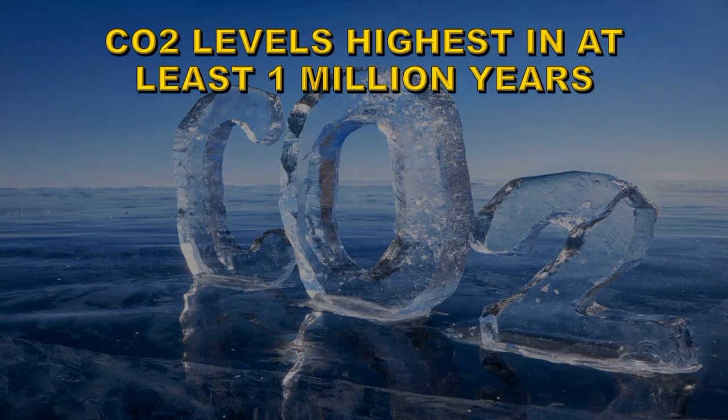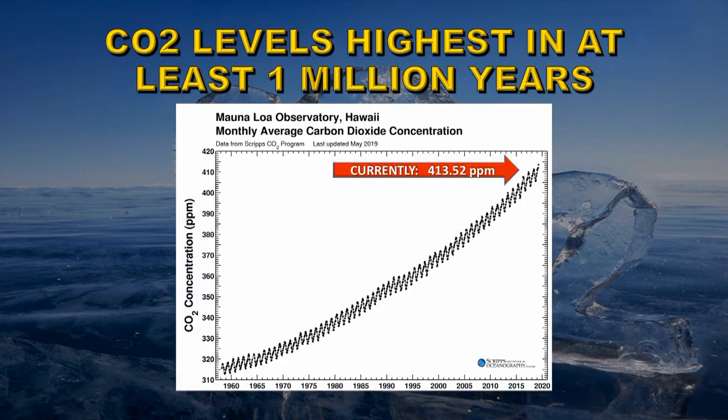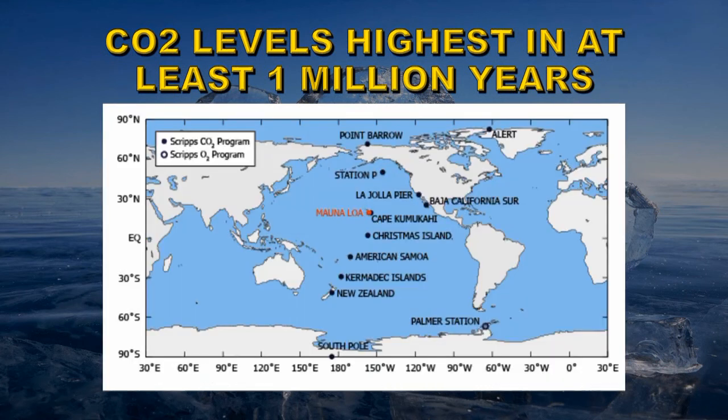Carbon dioxide levels are currently at 413.52 parts per million, a new high. There are rumors that all stations measuring CO2 are in the middle of big cities, but the 12 sites where the Scripps Institute takes its measurements are shown here — most are anything but in the middle of big cities.